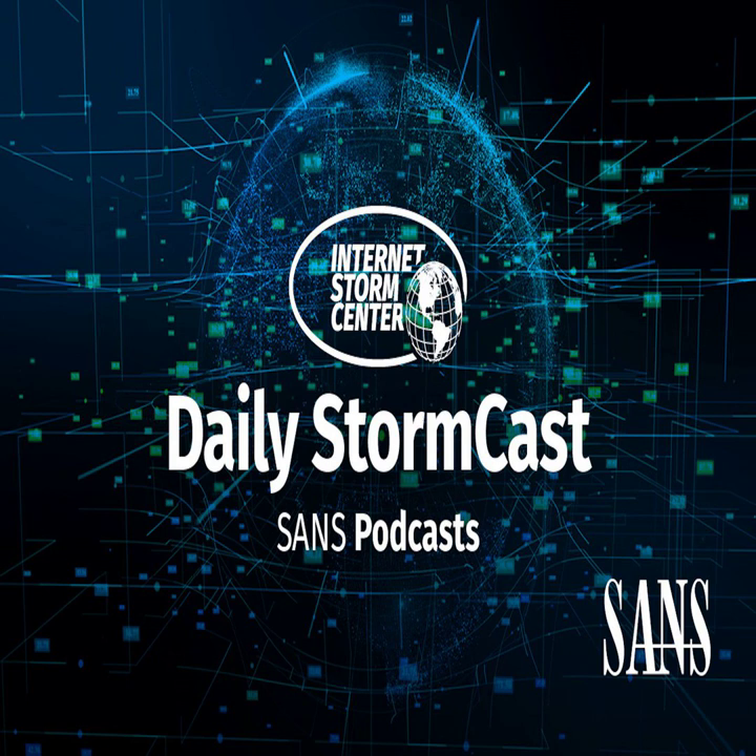Hello, welcome to the Tuesday, August 17th, 2021 edition of the SANS Internet StormCenter Stormcast. My name is Johannes Ulrich and today I'm recording from Stockholm, Germany.